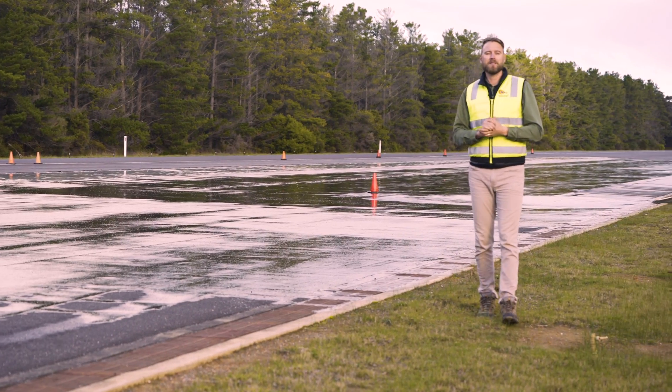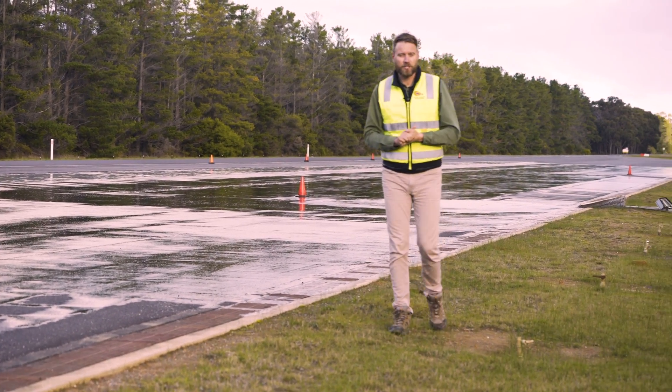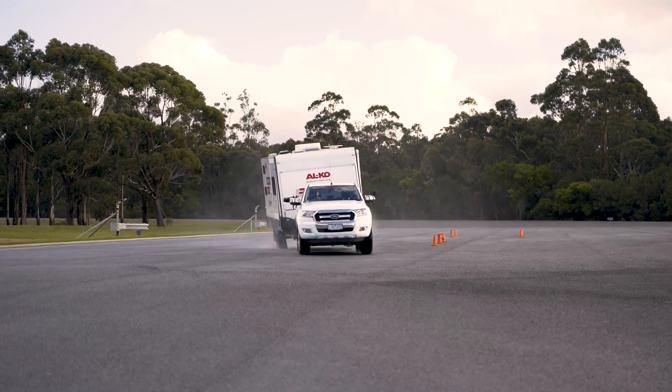Dexter Tow Assist is the most advanced safety technology available today — truly a must-have.